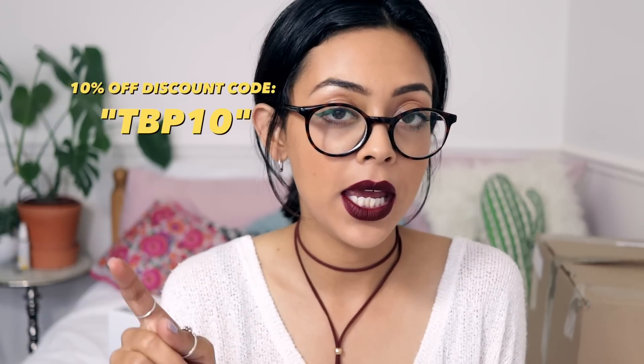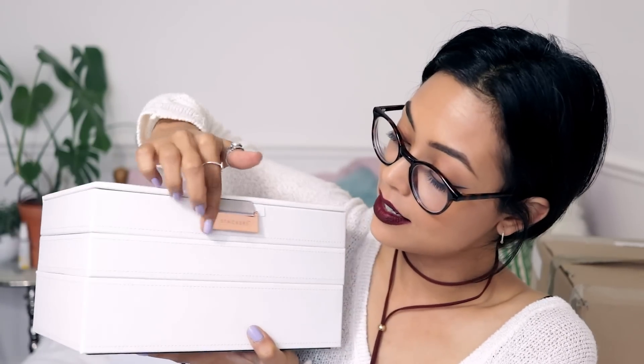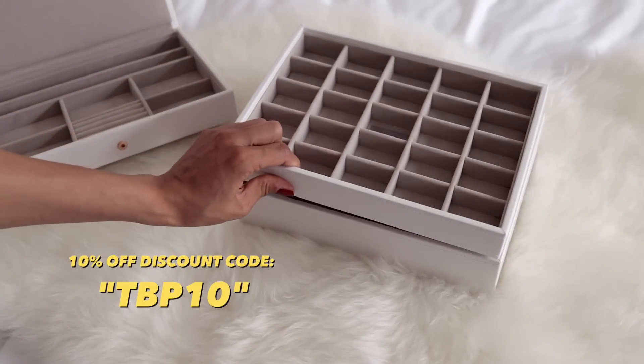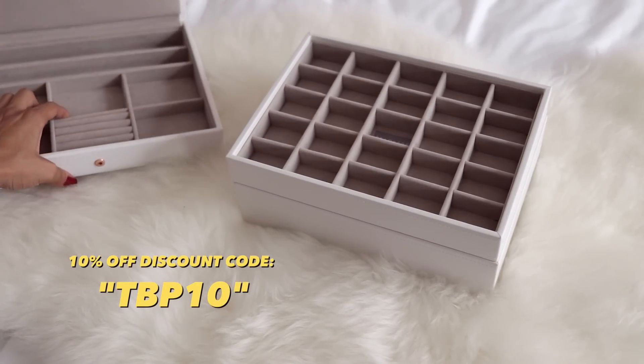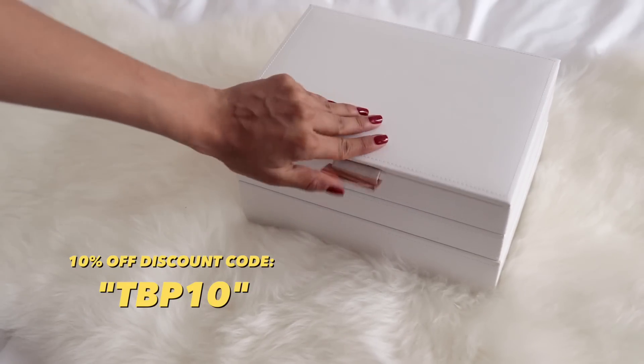There's one big item wrapped in loads of bubble wrap — it's a Stackers jewelry box! They've also offered you guys a 10% off discount code: TBP10. I'll leave it on screen and in the description. It's this beautiful white color with a rose gold detail that says 'Stackers' — and they stack, hence the name. It's a really pretty jewelry box!